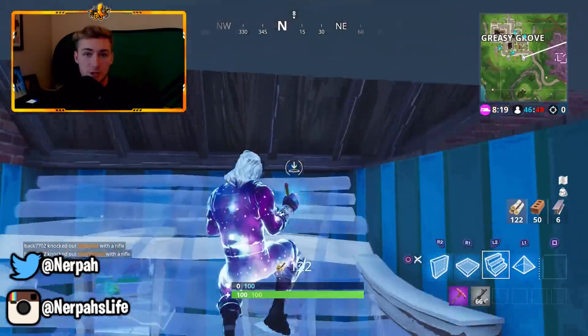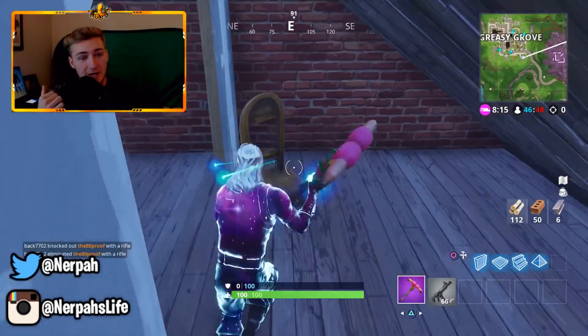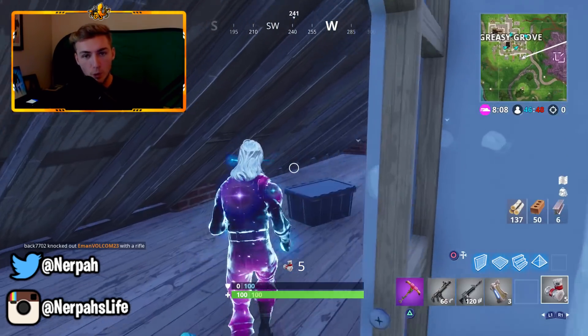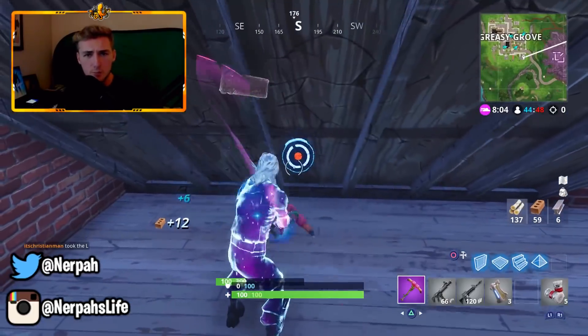Before we get to the rest of the video, I do want to give a quick shout out to some of you guys that showed your support on the last video. Quick shout out to Golden Gaming, Little Watermelon, Titan King, and Wario 810 — thank you guys for the support. If you want a chance to be featured on the next video, simply go down below and let me know that you're part of the hashtag squid squad.